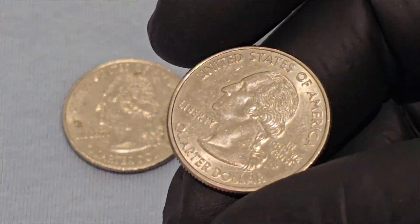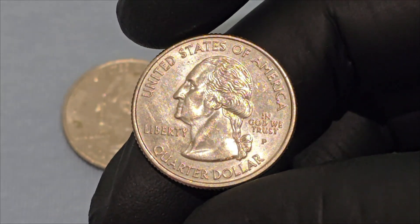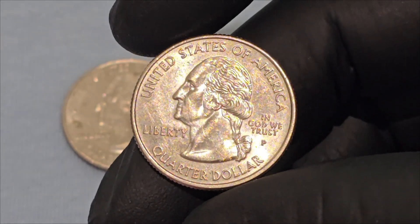Hi there, I want to share with you my collection of coins from 2006 — the Silver State, 1864, Nevada quarter dollars.